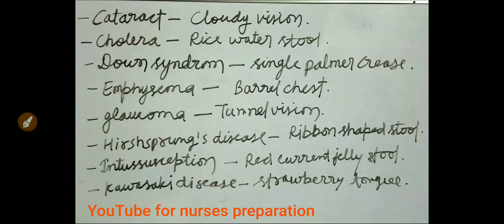Cloudy vision is an important complaint from cataract patients. Rice water stool is seen in cholera disease. Single palmar crease in the hand is seen in Down syndrome. Barrel chest is an important symptom of emphysema condition. Tunnel vision is seen in glaucoma condition.